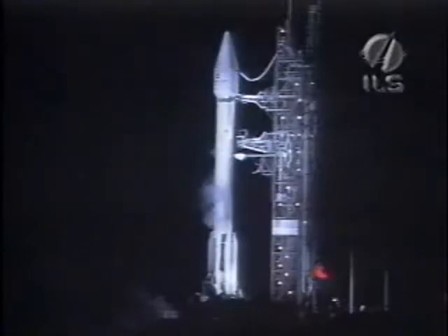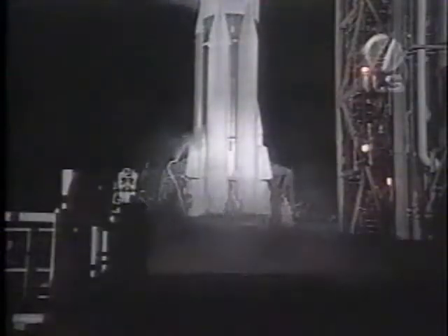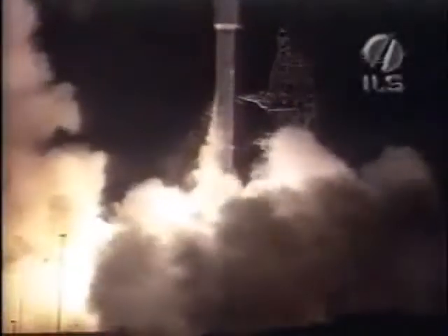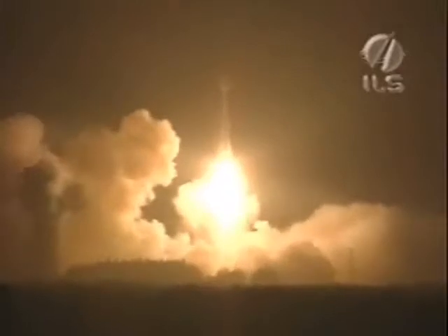This is Atlas Mission Control, T-minus 10, 9, 8, 7, 6, 5, 4, 3, Atlas engine ignition, 1, 0, and liftoff of the Atlas 2AS rocket as it carries the AMC-10 satellite into orbit, continuing the long, successful line of Atlas rockets for International Launch Services and Lockheed Martin, and ushering in a new era of high-powered digital programming for cable providers throughout the world.